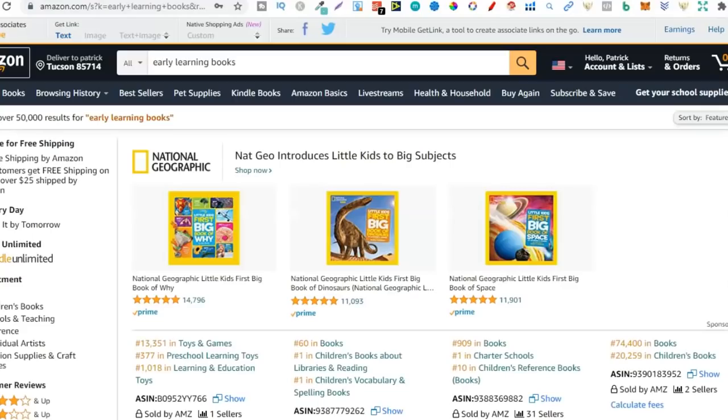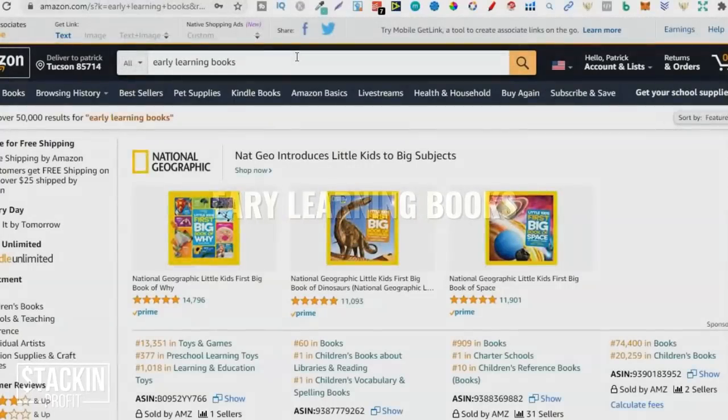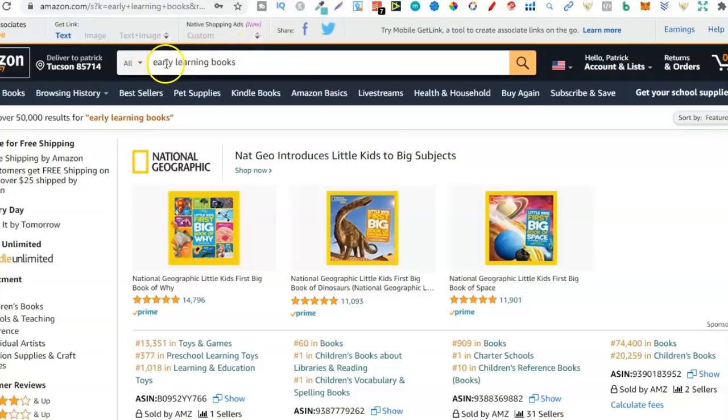So that was the first one. The second one is early learning books. Again, this is the broad niche — early learning books — and under it there are so many different types of niches. All I've typed in is the main keyword, early learning books, and I want to look on this first page to get ideas because these books sell absolutely crazy. Why do they sell like crazy? New kids are born every day, every month, every year. These kids all go through different stages — one to three, one to four, toddlers, little kids — and they all need to be learning.